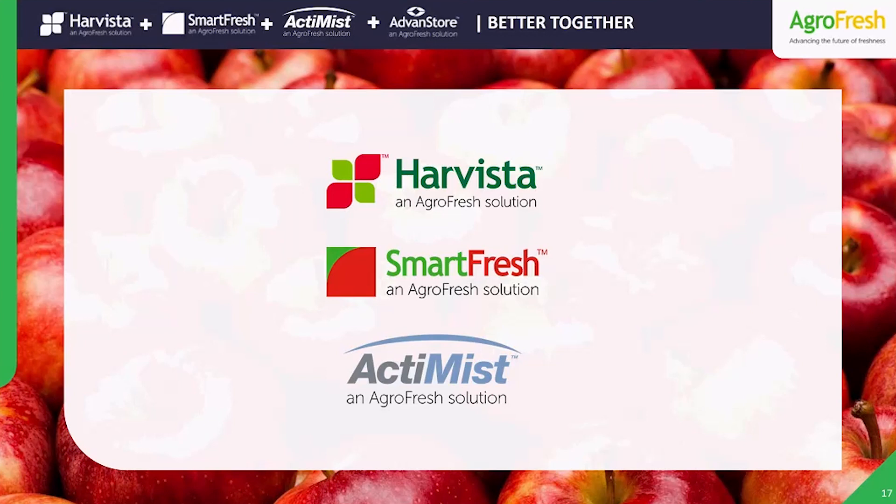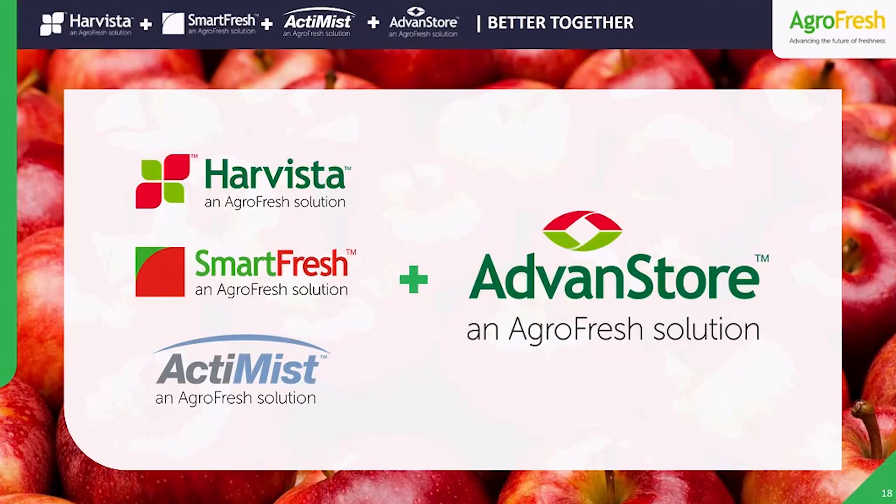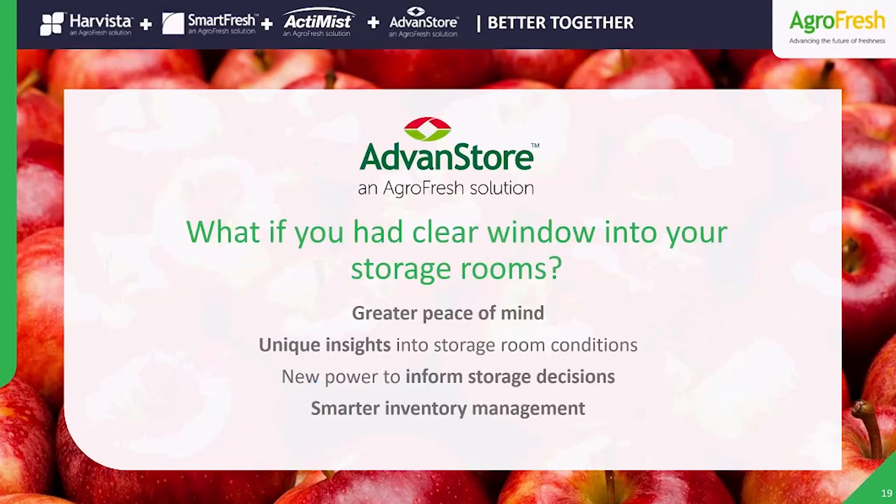So far, you've seen three key parts of the Smarter Freshness portfolio. There's one more solution I want you to know about — it's called Advanced Store, the cloud-based monitoring system our industry has been waiting for. Now you have a real-time window into your room's performance that you can access from anywhere. You can be sure your fruit is performing in controlled atmosphere and that storage will go as planned. You can see the trends, pick up unique insights, and better predict any problems that could harm your fruit. You can tailor your marketing timing and manage your inventory better. With fresh cloud storage insights powered by Advanced Store, all that power is now in your hands.